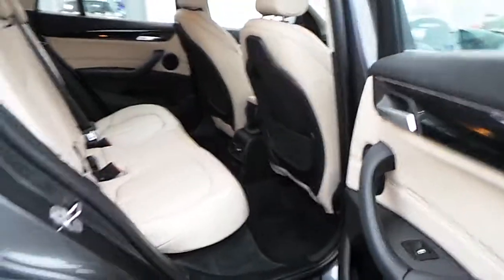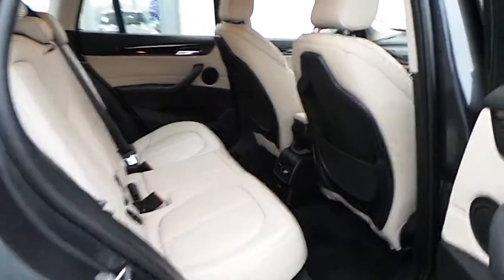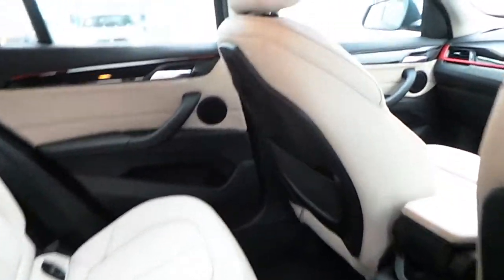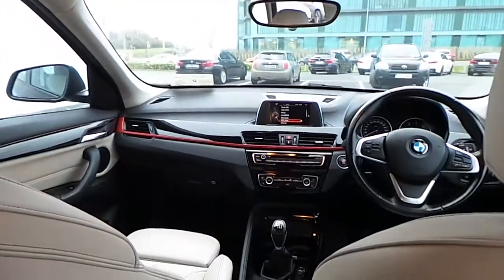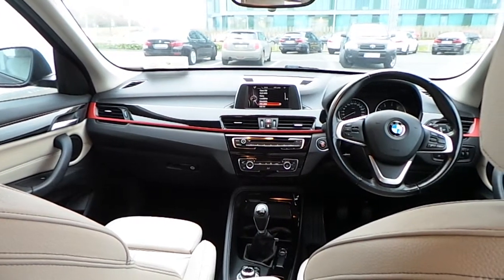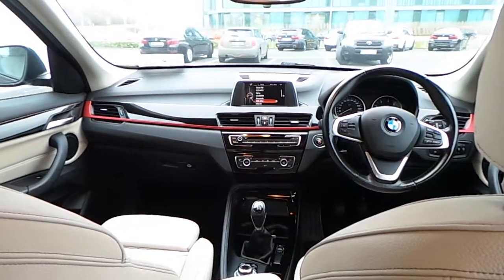This car is finished with a lovely ice or leather interior. Taking a closer look at the dash, you can see your multifunction steering wheel with Bluetooth, cruise control, and a speed limiter.